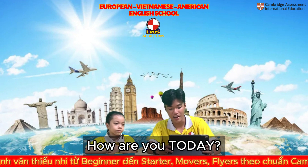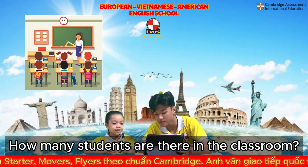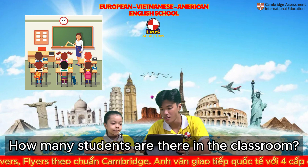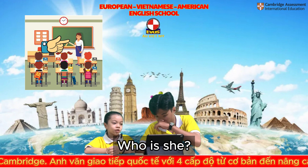So, Lila, look at here and tell me how many students are there. There are 6 students. Who is she? She is my teacher. Very good.